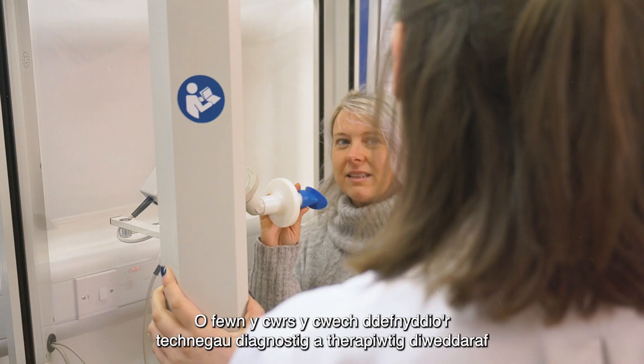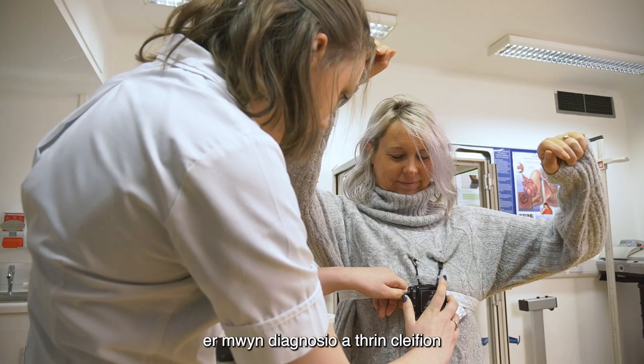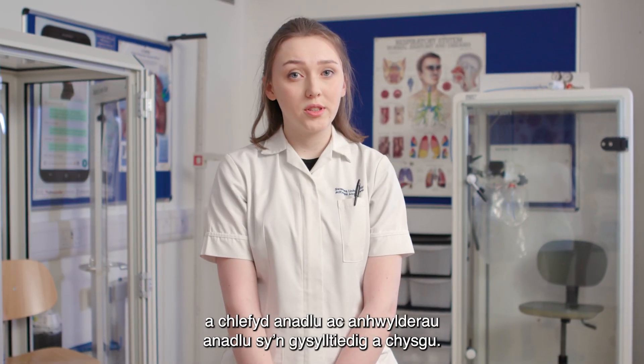I decided to study Respiratory and Sleep Physiology at Swansea University. Within the course you get to use the latest diagnostic and therapeutic techniques in order to diagnose and treat patients with breathing disease and sleep-related breathing disorders.